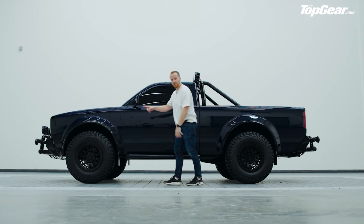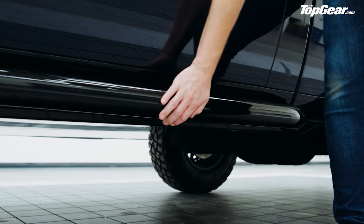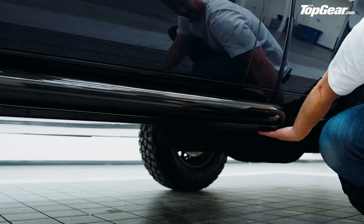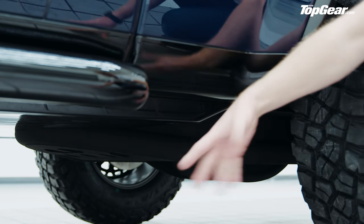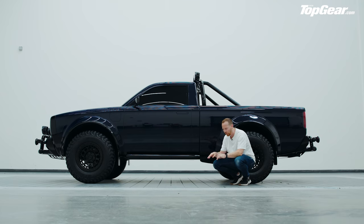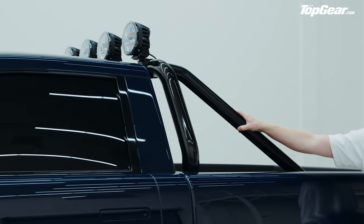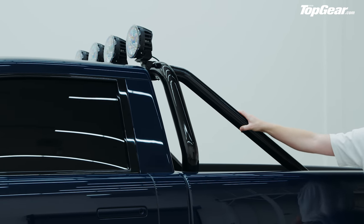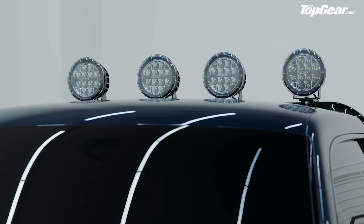If you look just underneath this chunky step rail here you can see the battery casing hanging down, and what that tells us is that this is going to be a skateboard-style underfloor flat battery, as per most EVs these days, with either one or two motors, one on each axle. And you have the sport bar here, which looks fantastic and is mounted with enough spotlight to make Tom Wookie Ford go a bit wobbly at the knees.